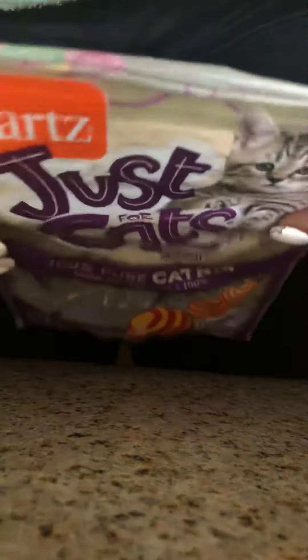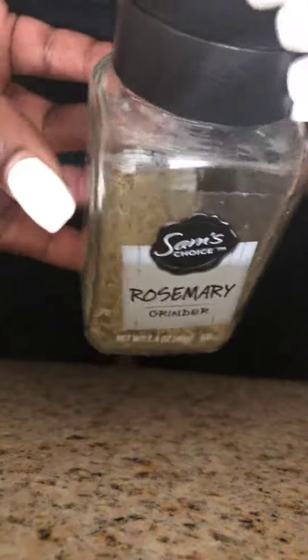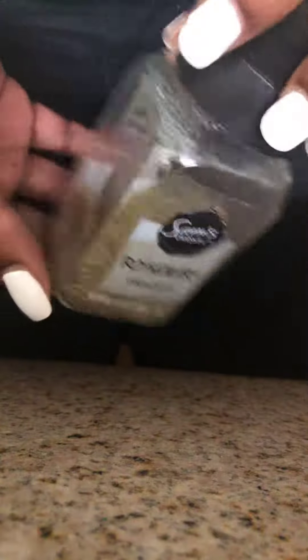I'm going to start off with the catnip — I got this from Walmart, it's not over five dollars. And also rosemary — use rosemary in any magic. All these herbs can be used in any magic that you're using to add a boost to it. Rosemary, catnip.